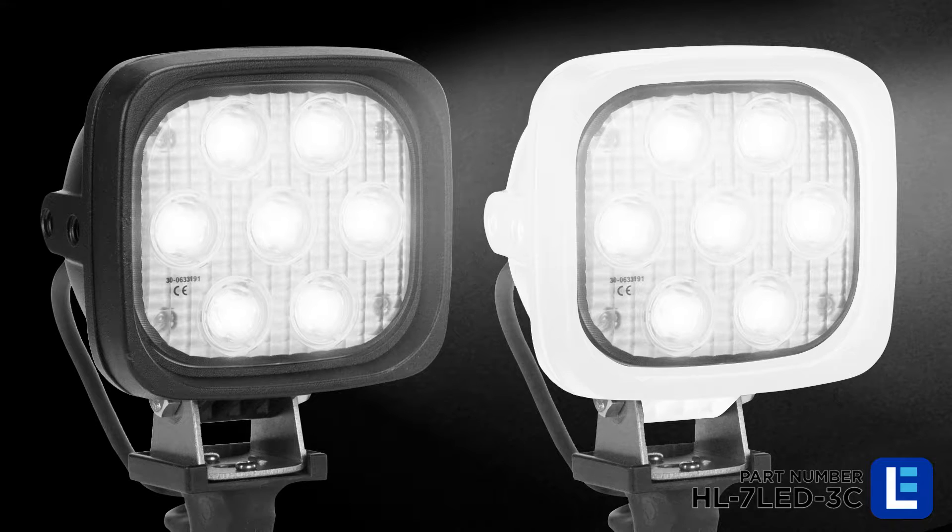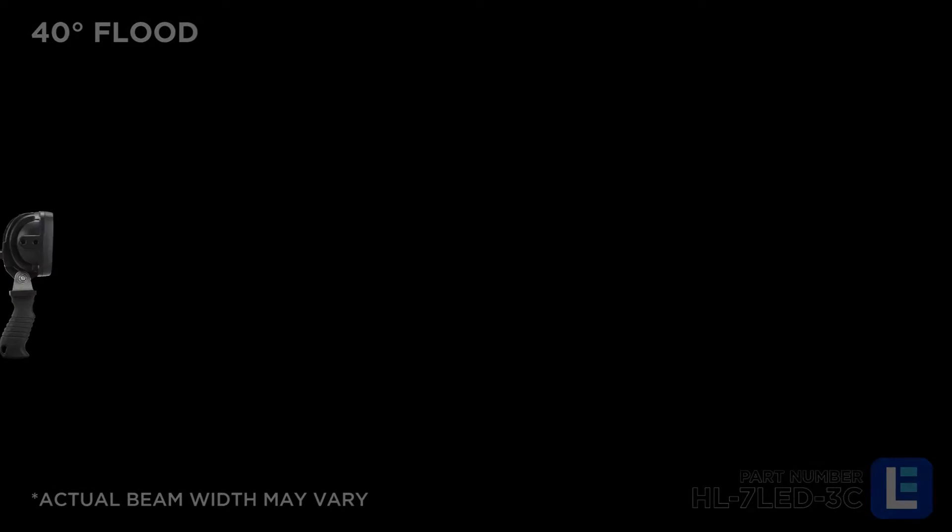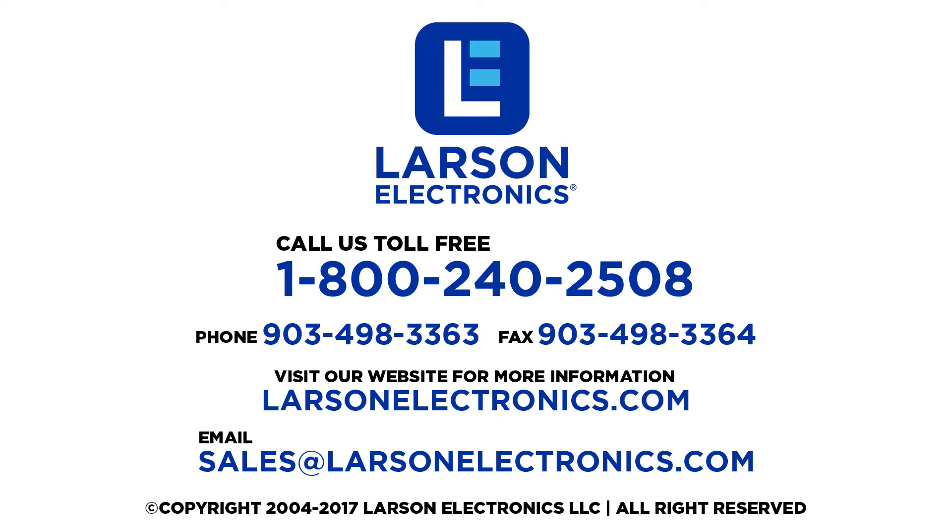This light is available in both black or white colors and in a narrow spot beam or wide flood beam. Visit LarsonElectronics.com to learn more.